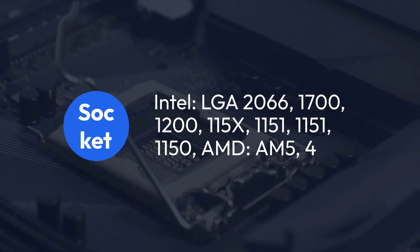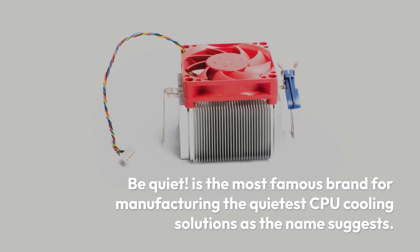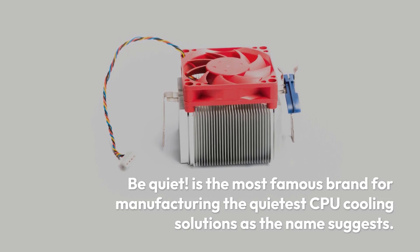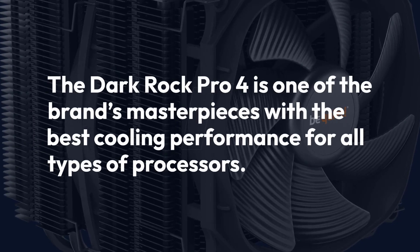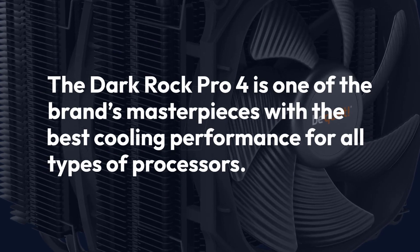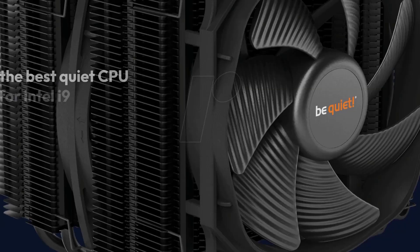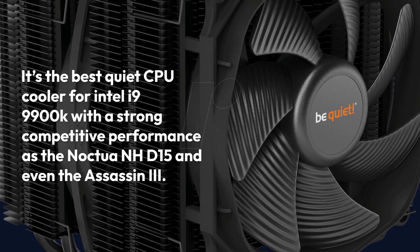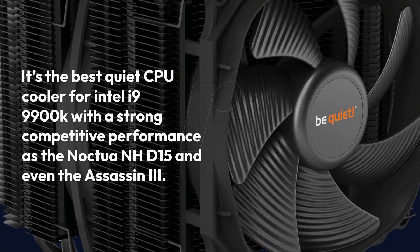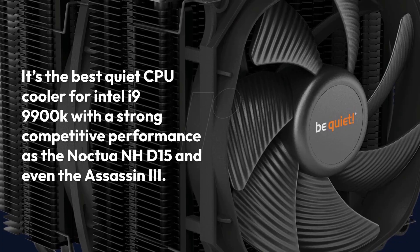Be Quiet is the most famous brand for manufacturing the quietest CPU cooling solutions, as the name suggests. The Dark Rock Pro 4 is one of the brand's masterpieces, offering the best cooling performance for all types of processors. It's the best quiet CPU cooler for the Intel i9-9900K, with strong competitive performance matching the Noctua NHD15 and even the Assassin 3.